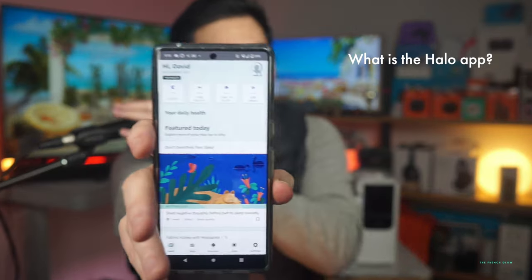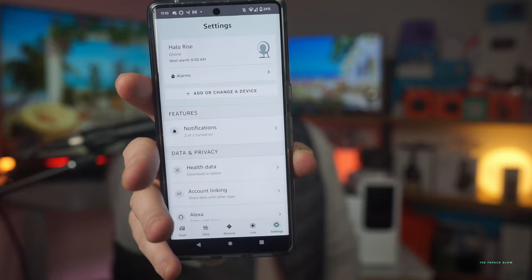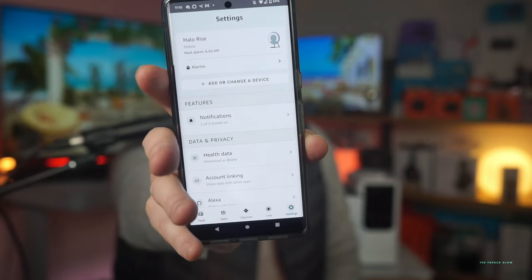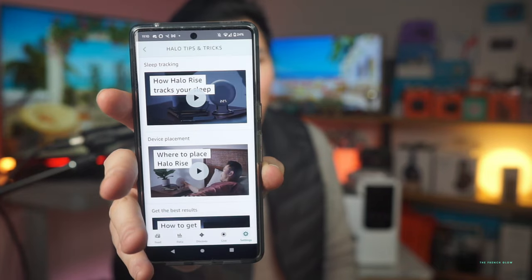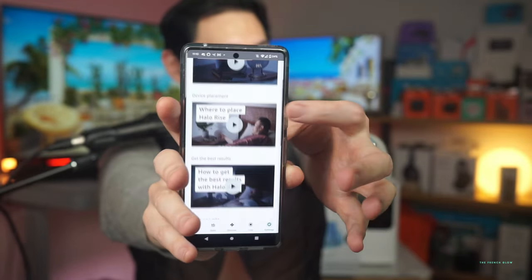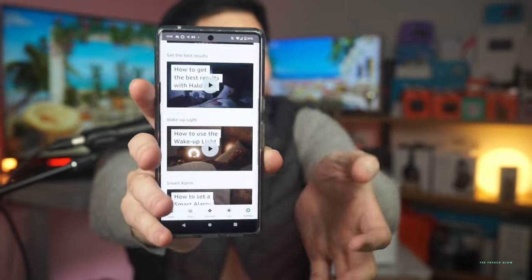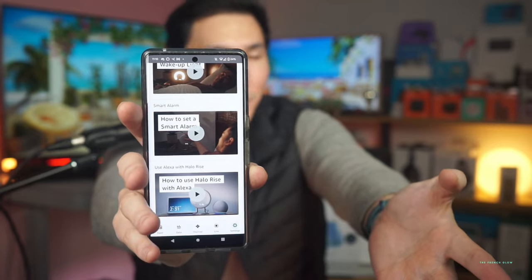Let me show you what I mean. On the top of your screen is your Halo data. If you select your Halo, you can go to settings, adjust your alarm clock, check notifications, download your health data, and access account linking and Alexa tricks. They also give you instructions on how to use your Halo — how the Halo Rise tracks your sleep, where to place it, how to get the best results, how to use the wake-up light, how to set a smart alarm, and how to use the Halo Rise with Alexa — all directly inside the app.